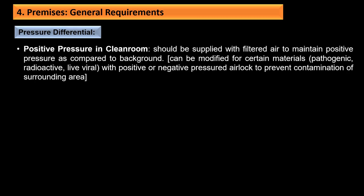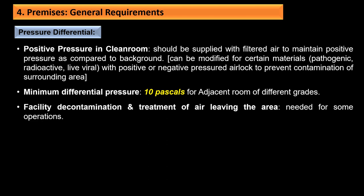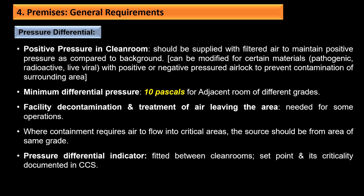Positive pressure in the clean room should be maintained with filtered air supply. This can be modified for certain materials like pathogenic, radioactive, and live viral products using positive or negative pressured airlocks. A minimum pressure differential of 10 Pascals for adjacent rooms of different grades should be maintained—this is revised from the previous requirement of 15 Pascals. Pressure differential indicators should be fitted between clean rooms, with set points and criticality documented in the CCS.